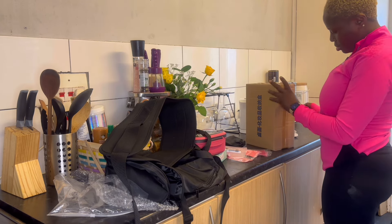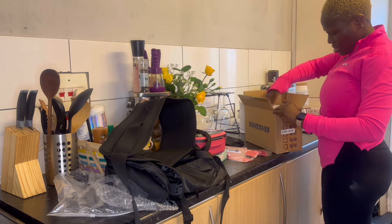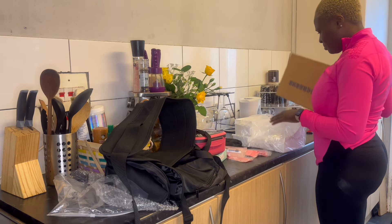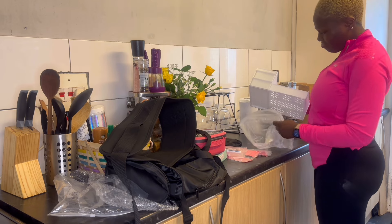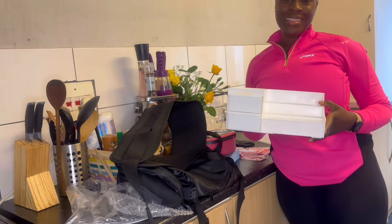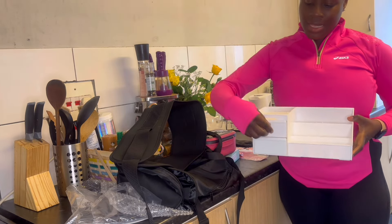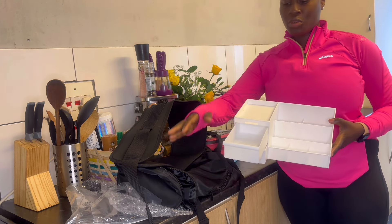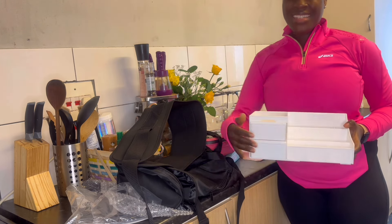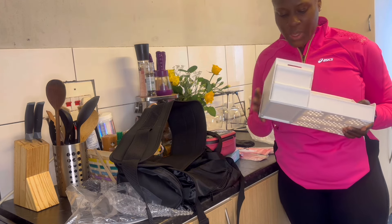This is the last box — I'm trying to open it and see what's inside. Now looking at it I remember what I ordered it for — I ordered this to put my perfumes inside, and it has a space where you can put other stuff, maybe accessories. Why did I really order this stuff anyway? It's not always useful.